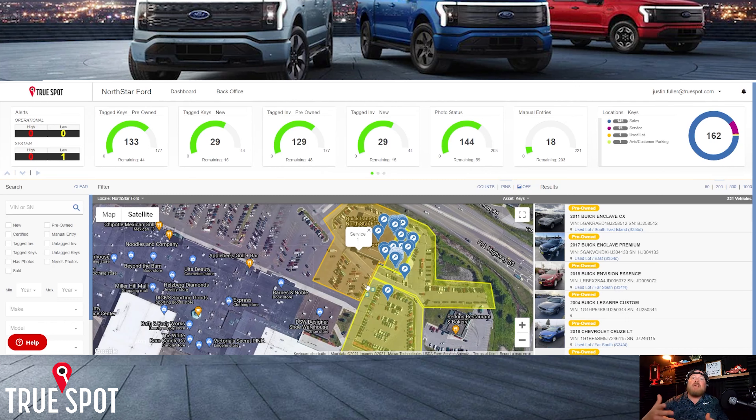We integrate with your inventory feed. Up top you can see tagged pre-owned keys — how many are tagged versus total, and click on the remaining untagged to get a list. I can export that list and send it to someone to find out what's going on with those cars. This lets you immediately start managing the system from a high level for your PDI guys, sales guys, lot porters, and all general staff.